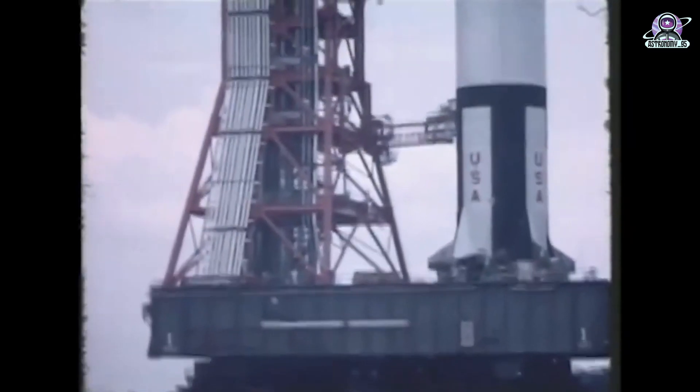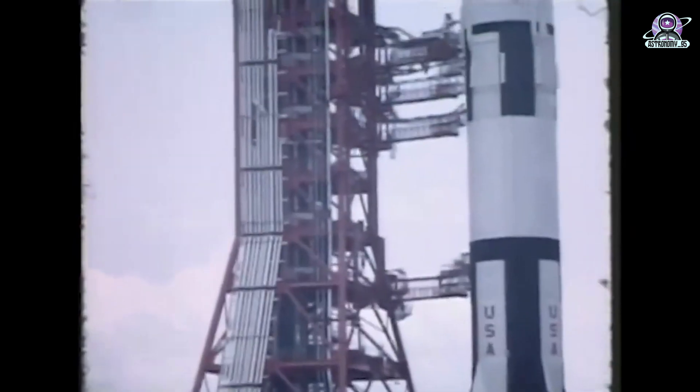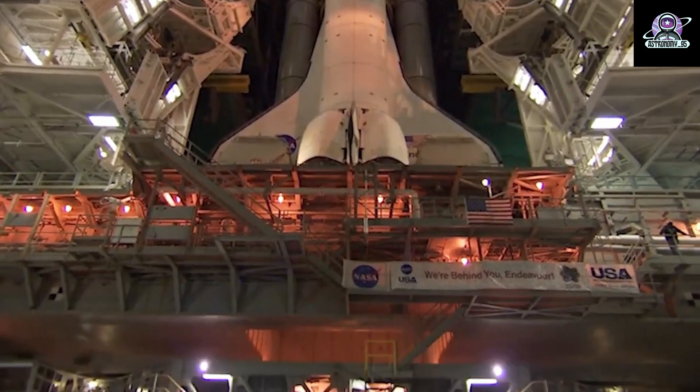During the wet dress rehearsal, the fully stacked rocket will be rolled out to the launch pad for a simulation that includes launch control at Kennedy, mission control at NASA's Johnson Space Center in Houston, and a full operational checkout and countdown to launch. The simulation includes loading the large central core stage of the rocket with liquid oxygen and liquid hydrogen — that's the wet part.